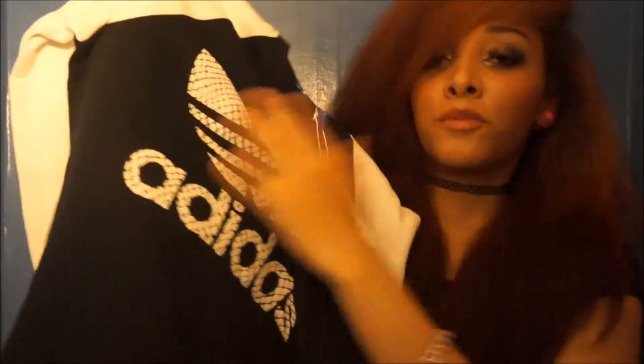I also got this Adidas jumper, which is £45 and it's a small. I love it so much because I could wear that underneath my tracksuit. I love the white arms on this. So this is what it would look like if I had it on — I think it looks so nice.